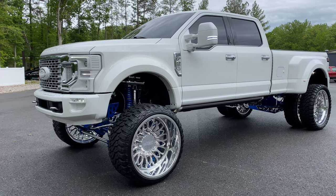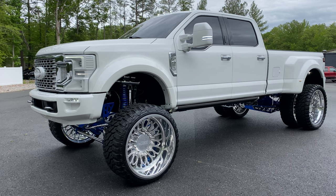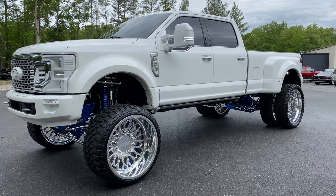Good afternoon, everyone. Jonathan Davis here with Davis Autosports. Excited to offer you, as you'll see in this video, an absolutely incredible 2020 Ford F450 Limited.